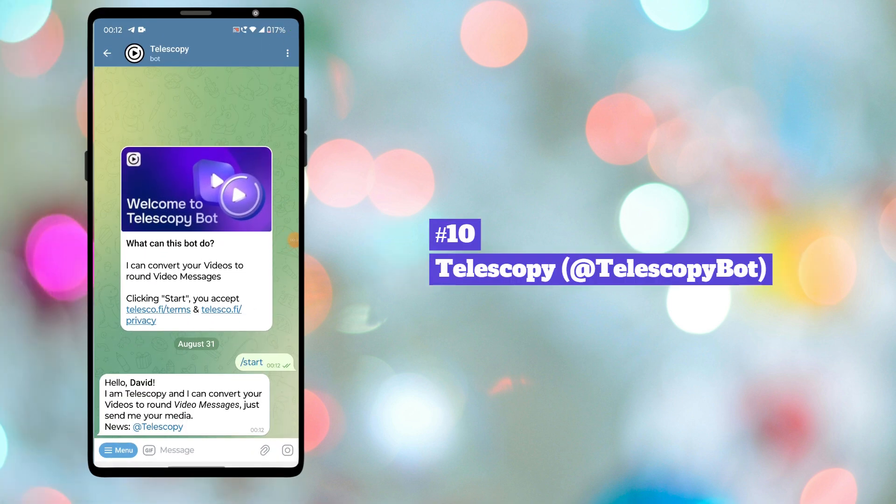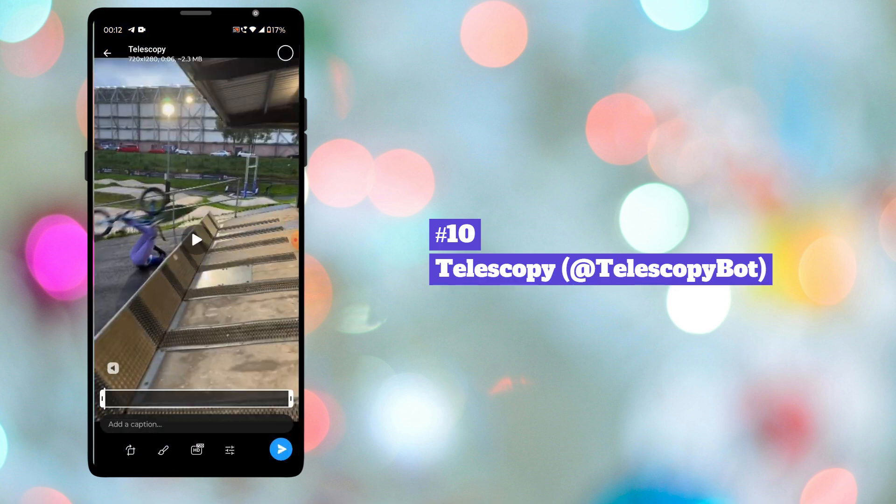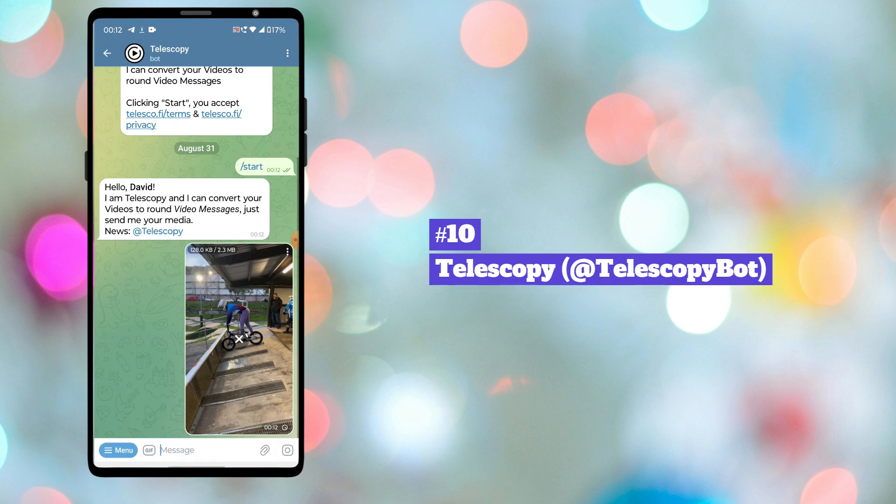Tenth bot in our list is TelescopyBot. This bot can help you convert your normal videos to round video messages.